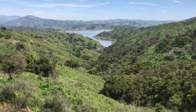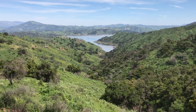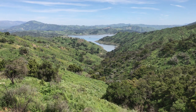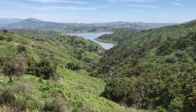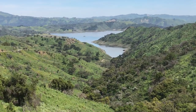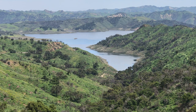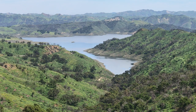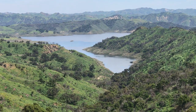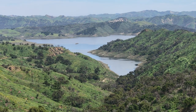Water last overtopped the dam in 1998, so it's been more than 20 years since we've seen a complete filling of the lake. But we have seen a significant recovery in the last two years, particularly this last year. As of this morning, the lake was just under 45% full. That's still pretty low, but it's been a dramatic improvement from the drought years.